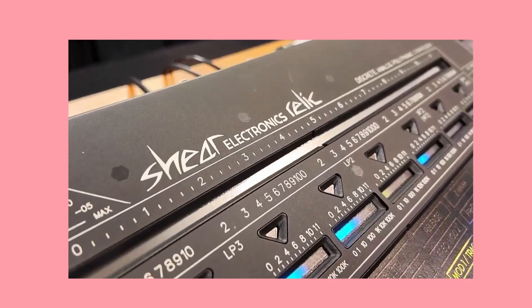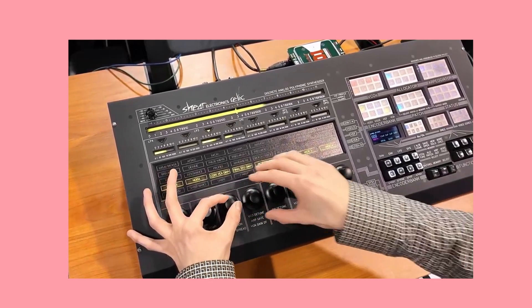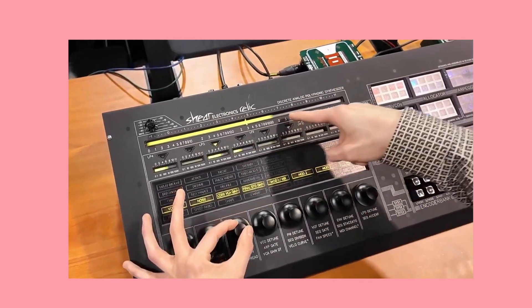The Brashears hit the Relic thoroughly, adding updated takes on gain staging, mixes, filters, LEDs, and everything else you can think of to the Relic. No stock yet, but get your bank accounts ready.